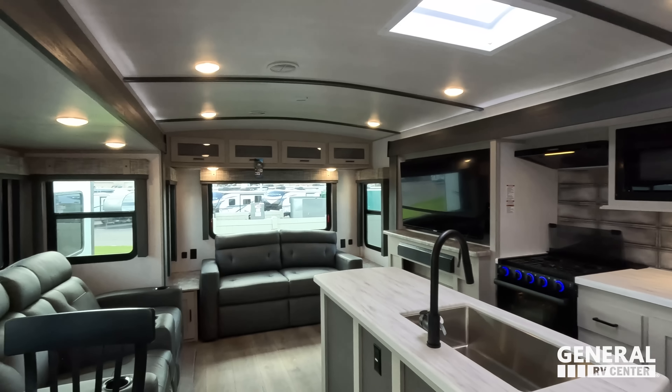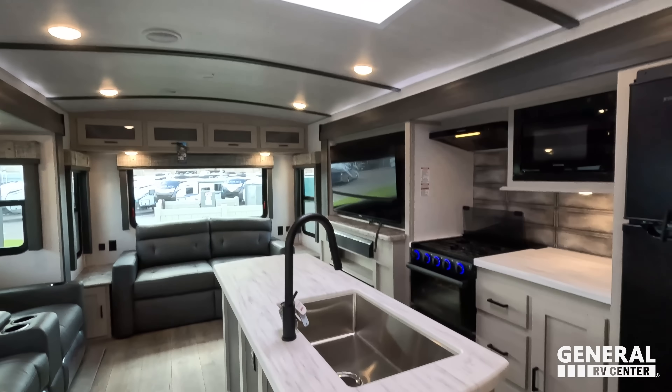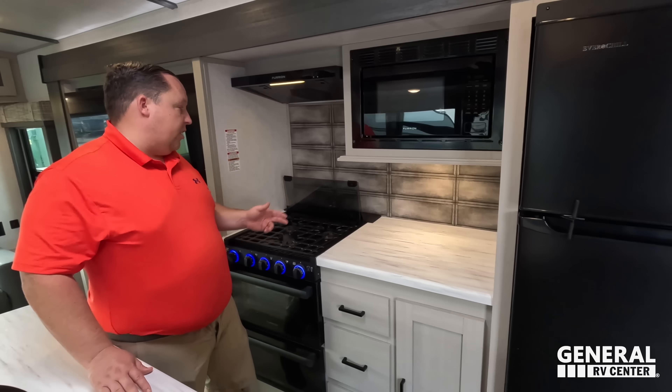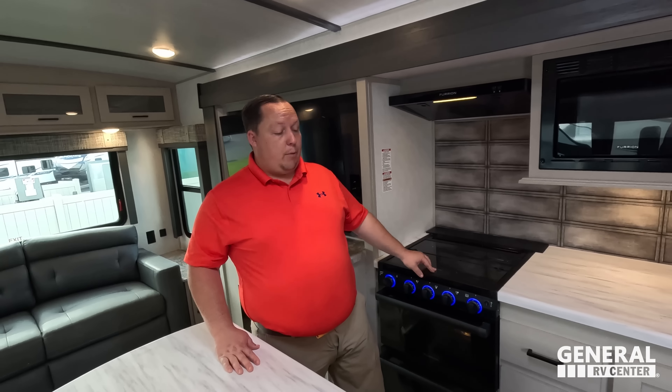Dislike number three is two-part: one, why aren't you giving solid surface countertops on a $75,000 travel trailer? I would just expect that. And two, I don't like the backsplash — I'd much rather have a window there instead. That's three things we don't like about it.